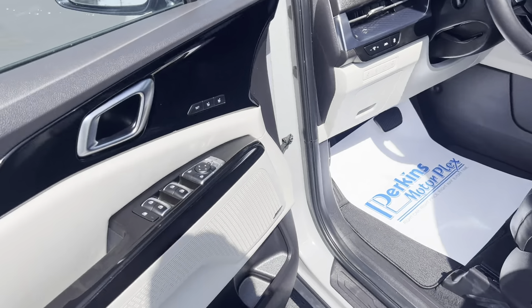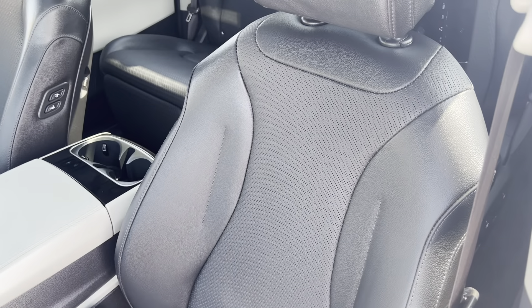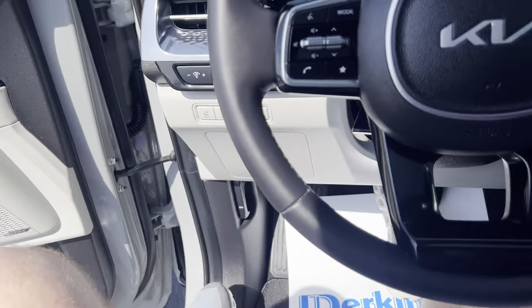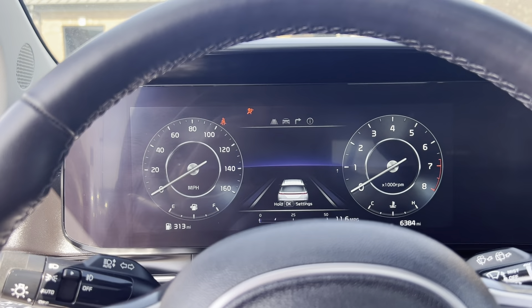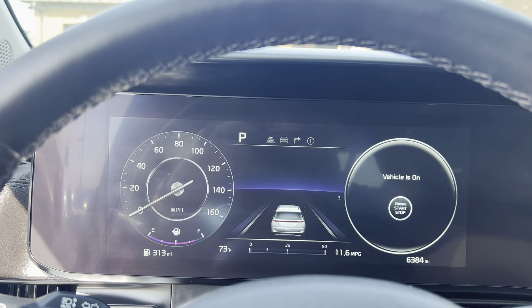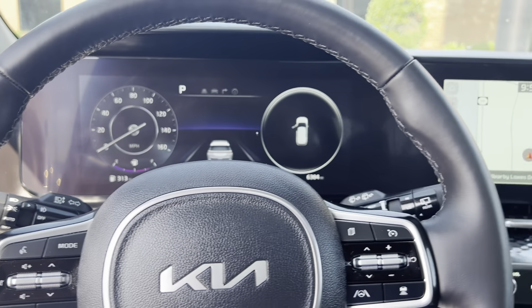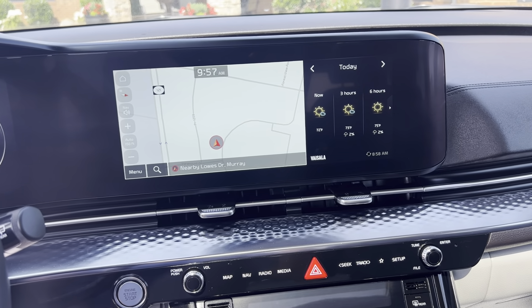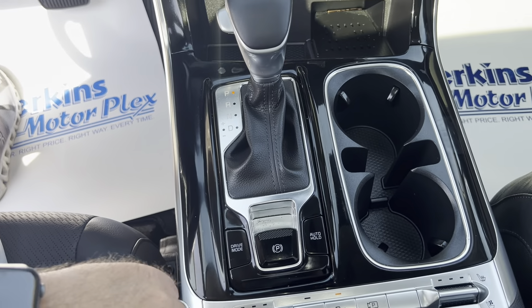We'll take a look at the inside here — super nice vehicle. It has power seats, and the second row actually has power adjustments as well. We'll hop in and crank it up. As you can see, no warning lights or anything like that. Currently about 6,300 miles on it. Got the large technology screen, navigation, and all.